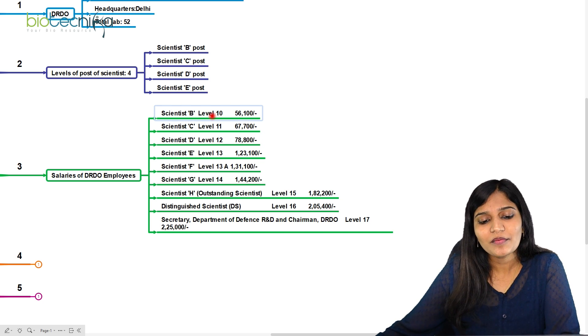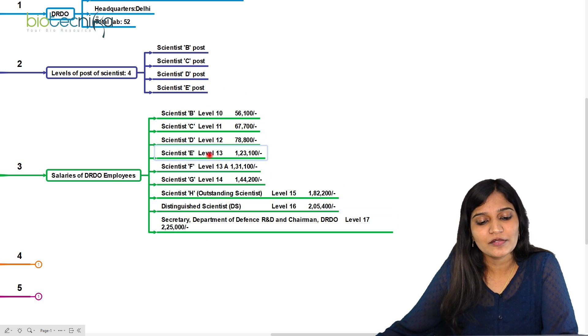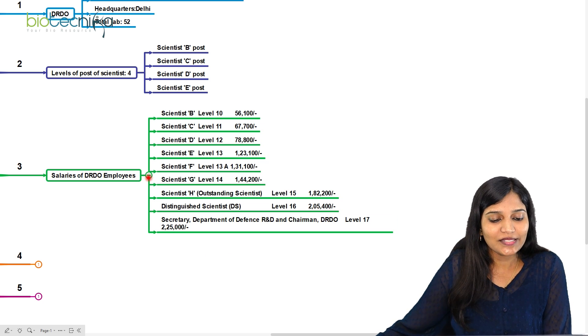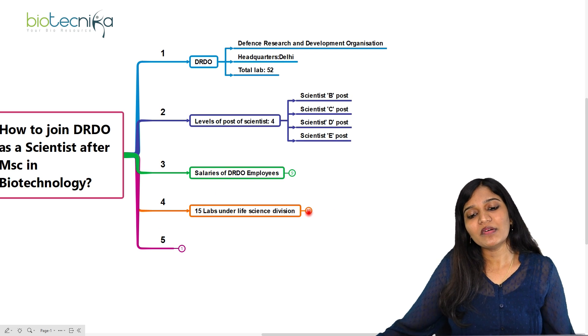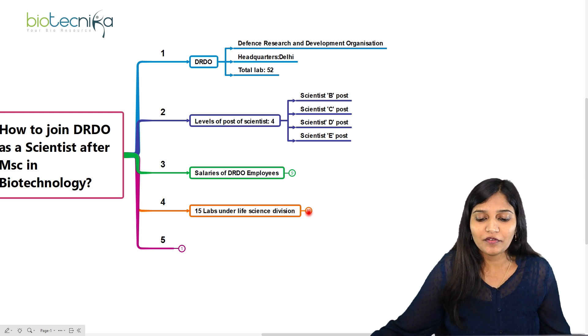As a fresher after completing MSc in biotechnology, you cannot directly go for these higher positions, but you can enter as Scientist B and after experience you'll be promoted. There are 52 laboratories in total, but as a life science student we can work under only 15 labs.